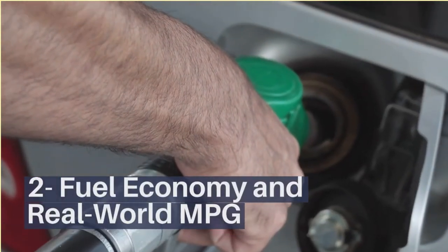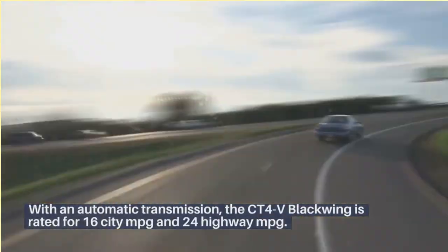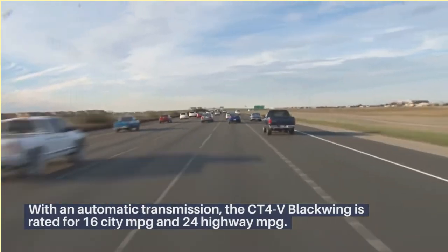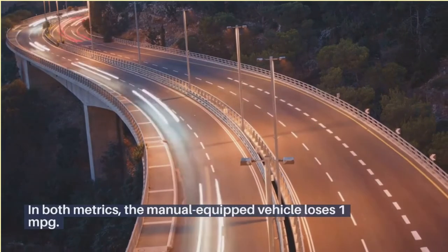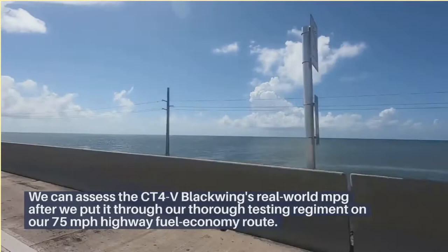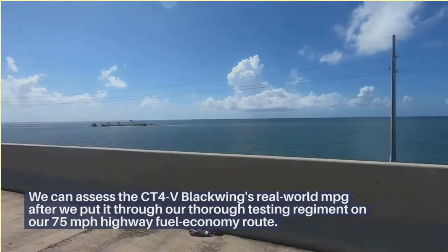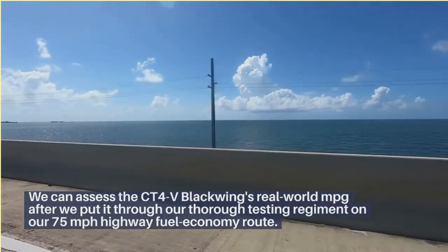Fuel Economy and Real-World MPG. With an automatic transmission, the CT4V Blackwing is rated for 16-city MPG and 24-highway MPG. In both metrics, the manual-equipped vehicle loses 1 MPG. We can assess the CT4V Blackwing's real-world MPG after we put it through our thorough testing regiment on our 75 mph highway fuel economy route.